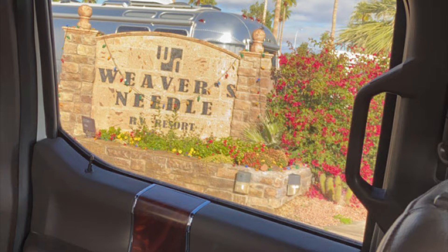We've arrived at Apache Junction, Arizona, where we'll spend a little over a month here. Thanks for tuning in to this episode of Follow the Sun RV.